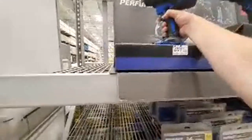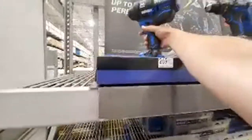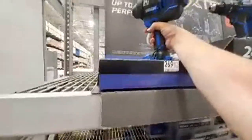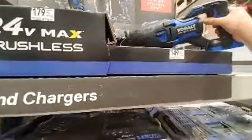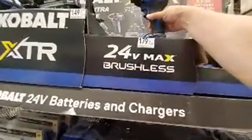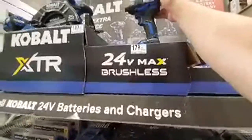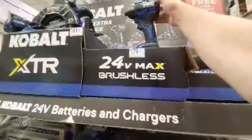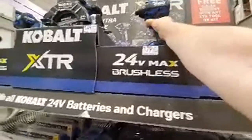Here's the Cobalt section. I'm finally seeing the XTR. Let me get this off — this thing is heavy. They won't let you play with it. Here's the XTR for $149. These things are way overpriced. Am I getting this over a Makita? No. Over a Milwaukee at $179? No way.